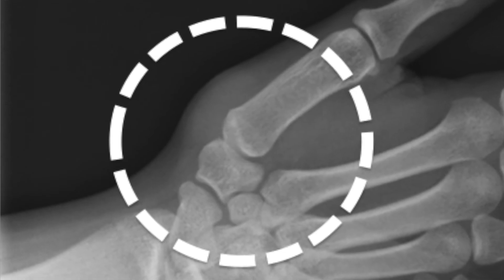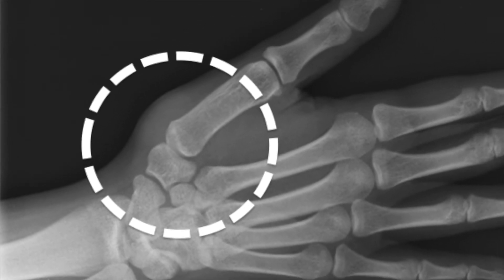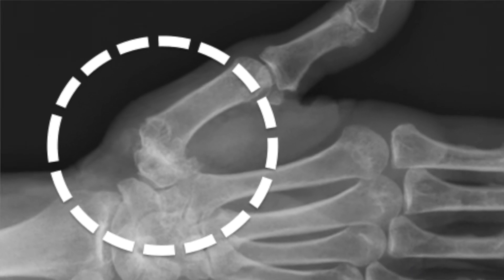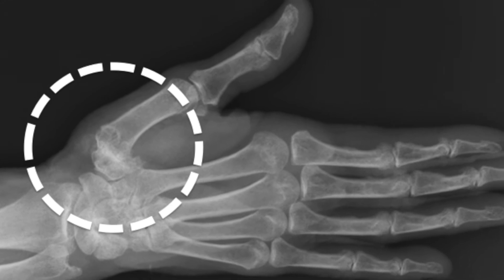This problem is usually easy to diagnose and may be confirmed with an x-ray. Here is an x-ray of a healthy thumb joint. Notice the space between the two bones at the base of the thumb. Here is an x-ray of an arthritic thumb joint. Here the healthy space between the bones has been lost.